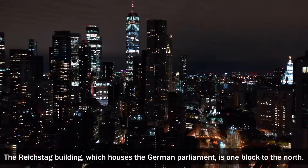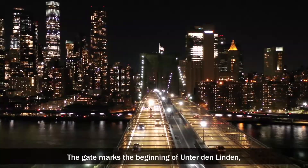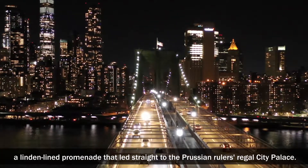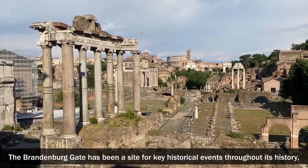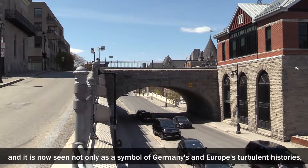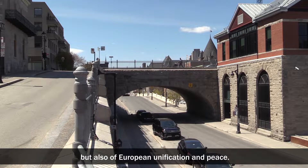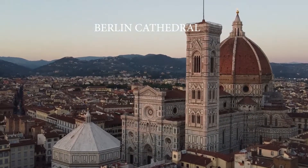The Reichstag building, which houses the German parliament, is one block to the north. The gate marks the beginning of Unter den Linden, a linden-lined promenade that led straight to the Prussian ruler's regal city palace. The Brandenburg Gate has been a site for key historical events throughout its history, and it is now seen not only as a symbol of Germany's and Europe's turbulent histories, but also of European unification and peace.